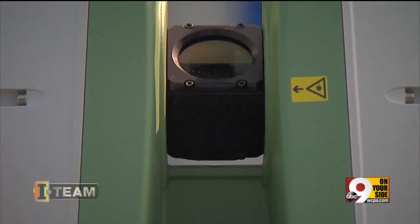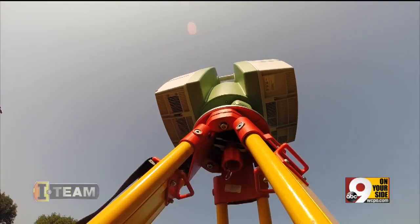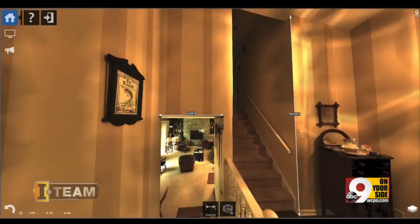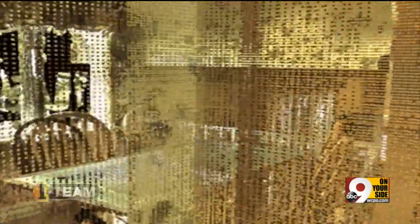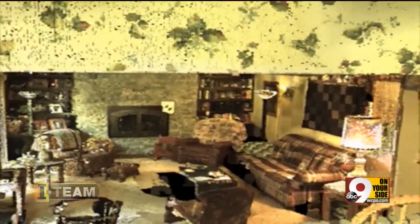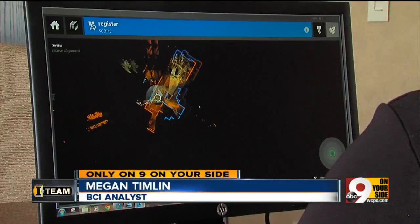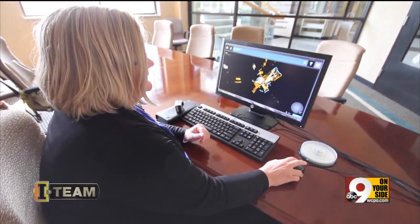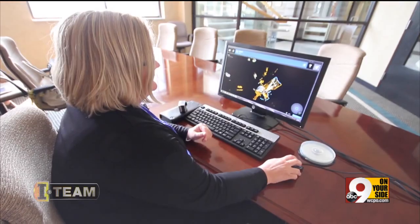A green laser bounces off a spinning mirror which is mounted on a turntable, measuring distances to every surface it hits, while a digital camera snaps high-resolution photos of the entire crime scene. Then analysts create a 3D composite you can walk through. The scanner does millions and millions of points that it scans, then takes 260 photographs and maps those photographs onto those points.